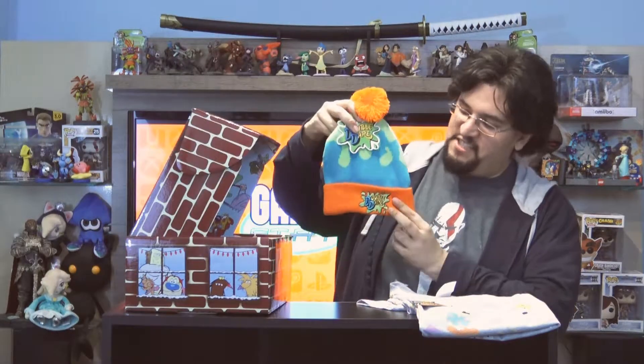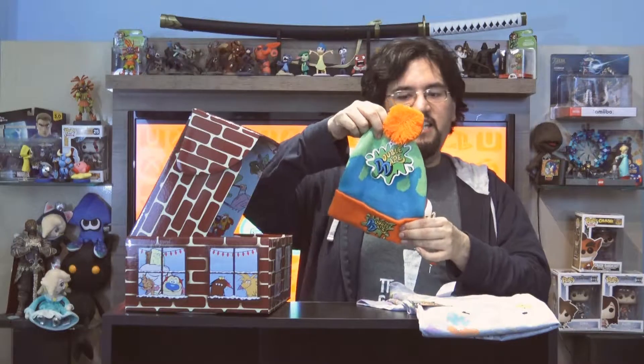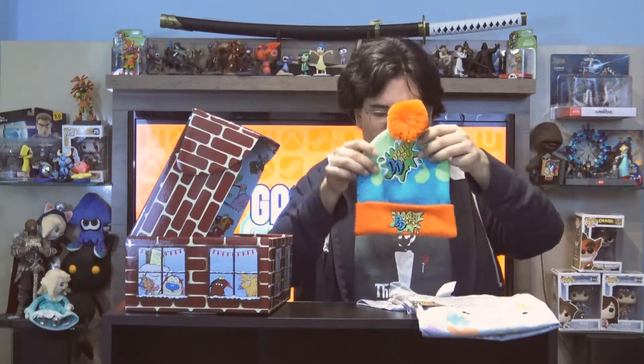Next up on the list we have the Double Dare Winter Hat. Looks really nice — it's got that classic Nickelodeon aesthetic to it. You've got the green, the orange, and a little bit of blue. That's a really nice beanie hat. I like it. I would wear that if I was a fool.